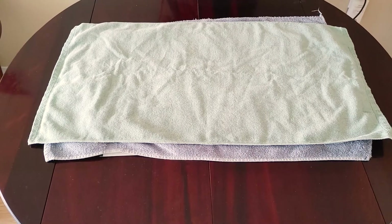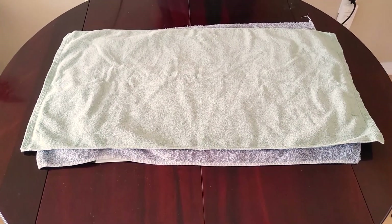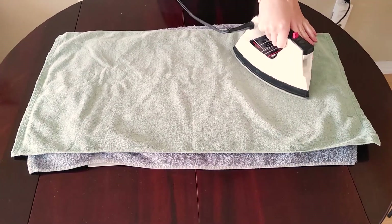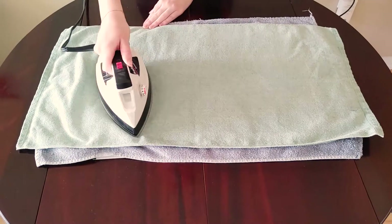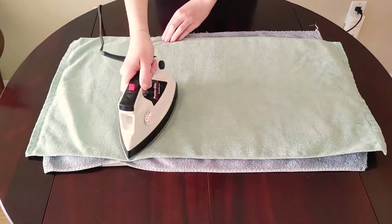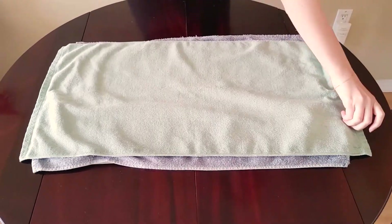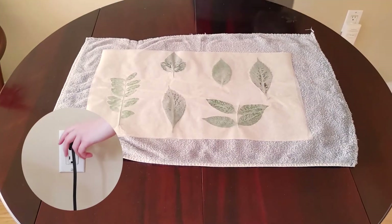Now, with adult help, heat your iron to a medium temperature — we don't want it too hot. Once the iron is heated, your adult can iron the sandwich you just put together. You'll want to iron for about two to four minutes to ensure that the heat transfers through the layers. Check after three minutes or so and repeat until the waxed paper seals around each leaf. Once that's complete, let the waxed paper cool and remember to unplug your iron.